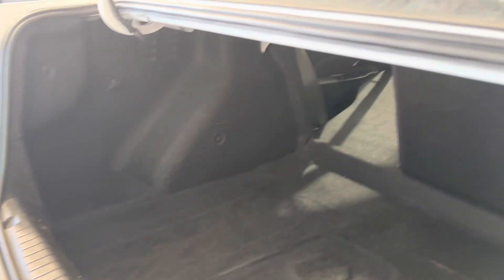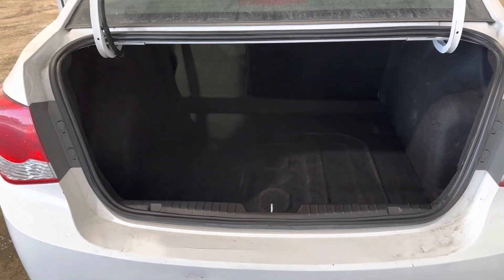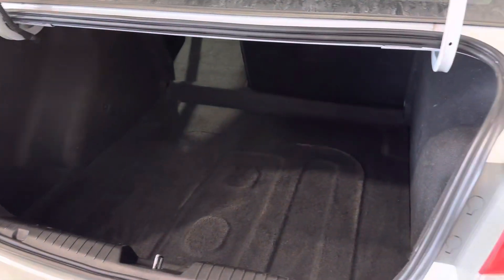A great feature of the Cruze too is the very large trunk space. As you can see here, tons and tons of space back here. You can also fold the seats down to give you a little bit of extra room if you want to sacrifice the rear seat. Definitely a lot of space back there — more than enough for sports bags, suitcases, groceries, everything.